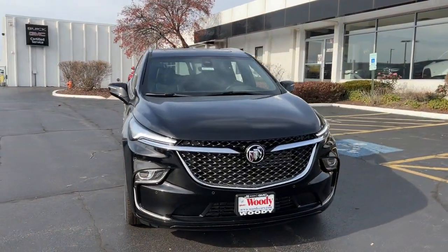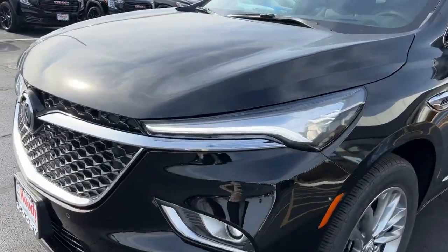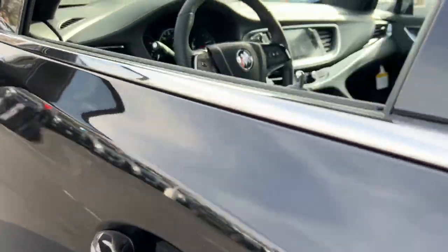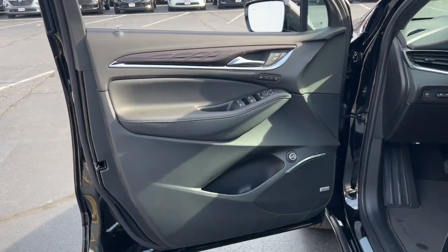Get acquainted with the 2024 Buick Enclave — the midsize luxury SUV that gives you command of the road in safety and comfort with all the mod cons. The following are some of this vehicle's highlighted options.